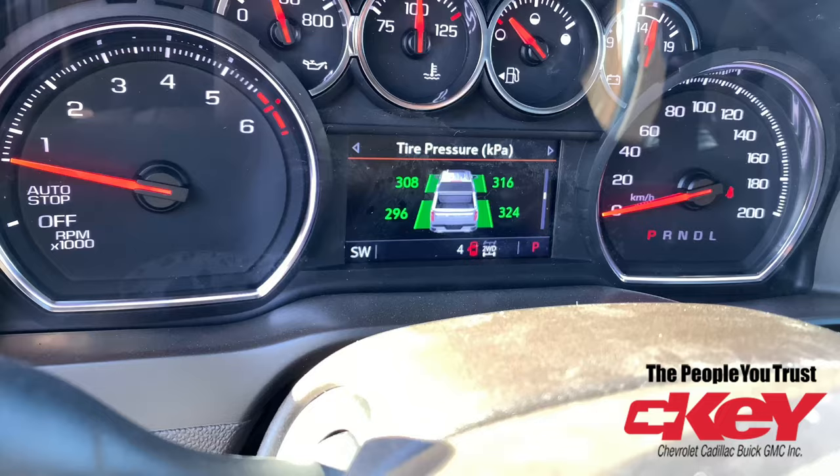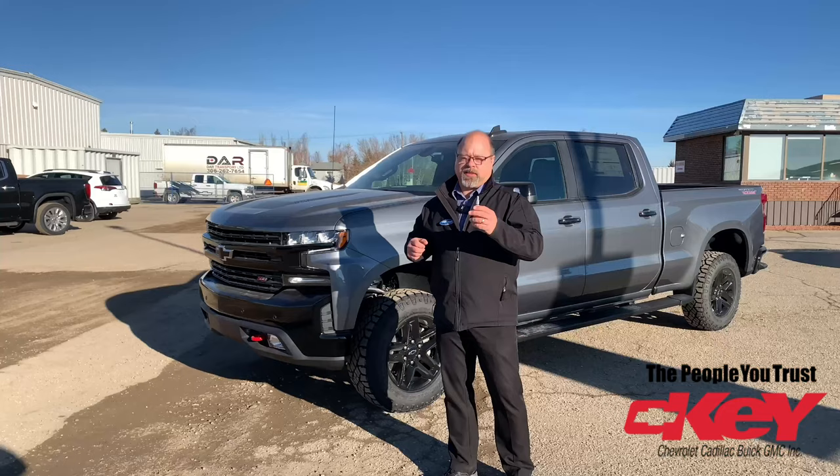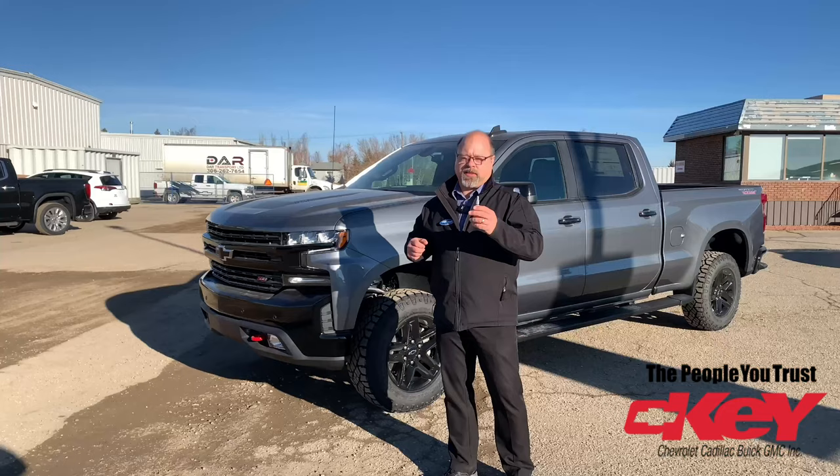So now you can be like me — you can just watch it in your dash, jump in and go. It's gonna tell you if you've got to check that tire before you hit the road.